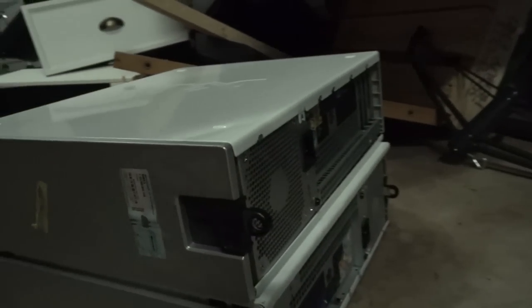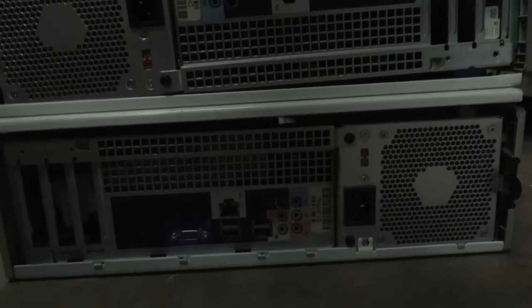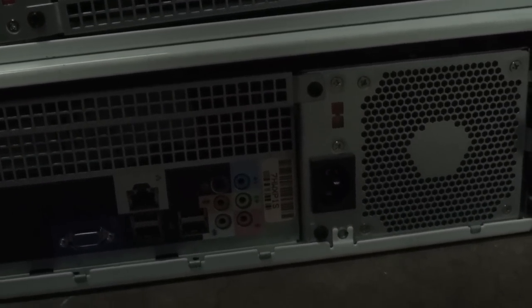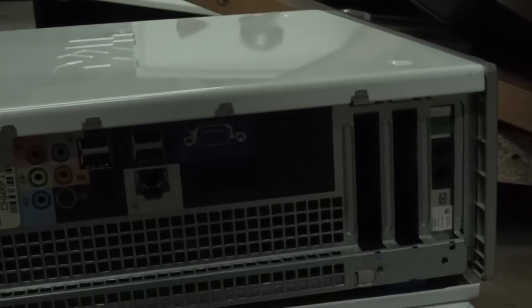They do have some Windows XP stickers on them but there's no USB 3 on these things. Pretty much my requirement these days for taking PCs from the dumpster is it's got to be pretty modern, got to have USB 3 at least and a reasonably modern processor, but this is like 8 years old at least and it doesn't seem to be a huge benefit to taking these - please let me know if I'm wrong.